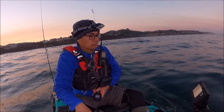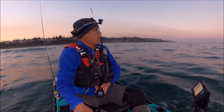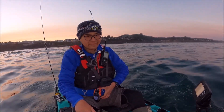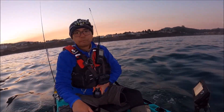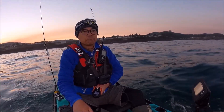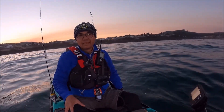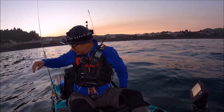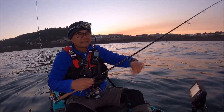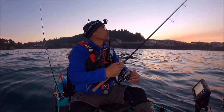Hey folks, PK here, welcome to another episode. I finally made it out here in the open ocean and I'm going to try to catch some rockfish. Today, yep, you guessed it, I'm in the Old Town Sportsman Autopilot 136. This is the second voyage in open ocean - there are some big swells right now. It's low tide, fishing at like a minus six inch tide, and I'm at 47 foot of water.